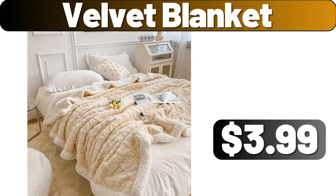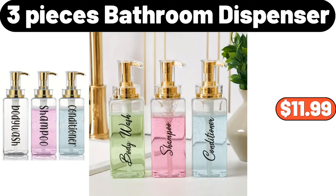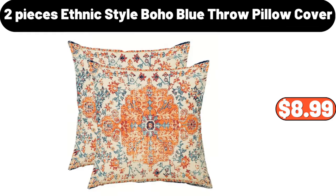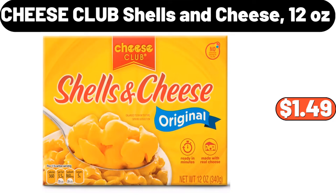Floor Brush for Bathroom, $1.99. 3-Piece Bathroom Dispenser, $11.99. 2-Piece Ethnic Style Boho Blue Throw Pillow Cover, $8.99. Storage Container, $1.99. Cheese Club Shells & Cheese, $1.49.